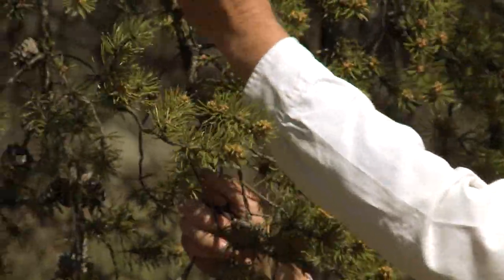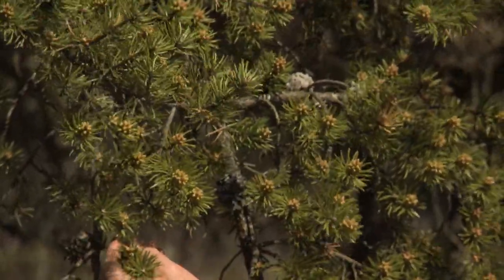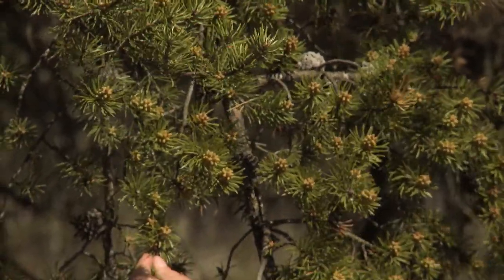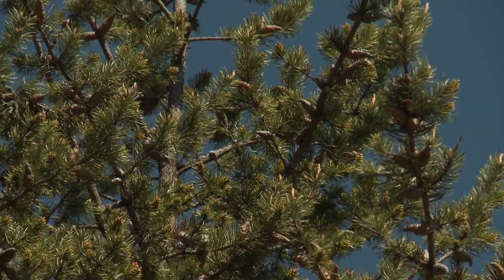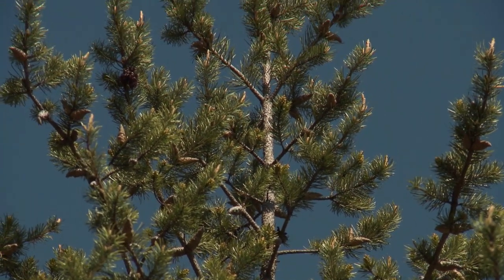On this jack pine, you can see on the lower branches the pollen cones that are starting to form. In another month or so, these will be releasing gobs and gobs of pollen. And then way up at the top of the tree, you'll see where most of the seed cones are located. This is a jack pine.